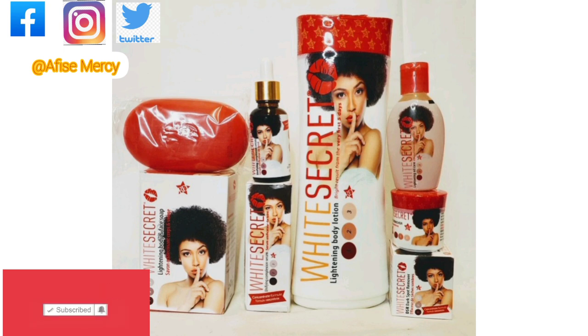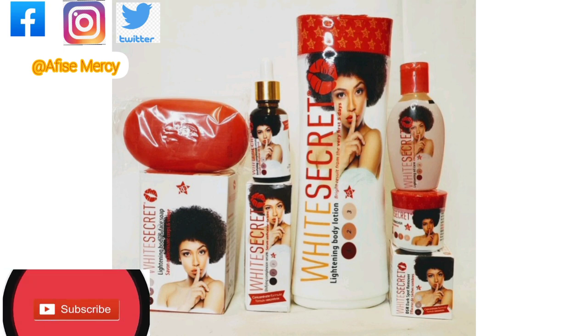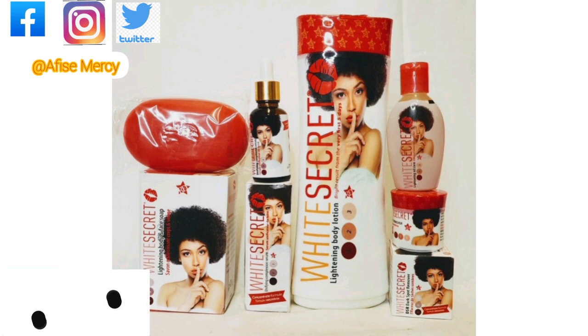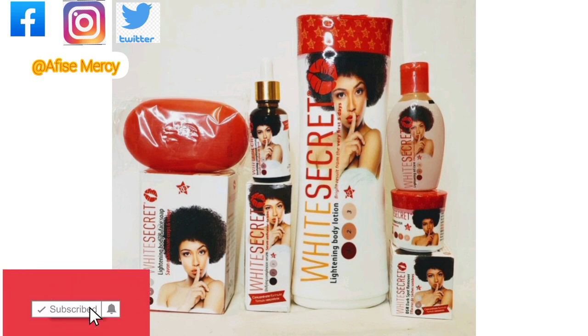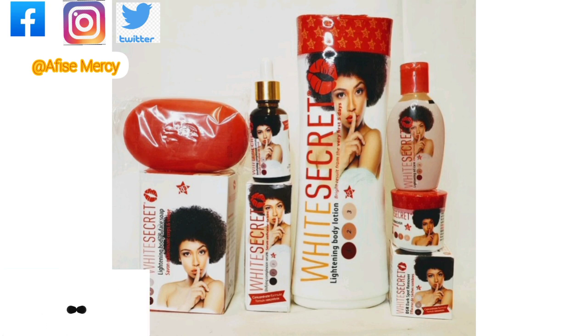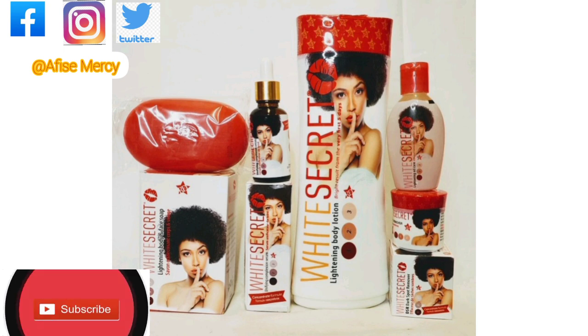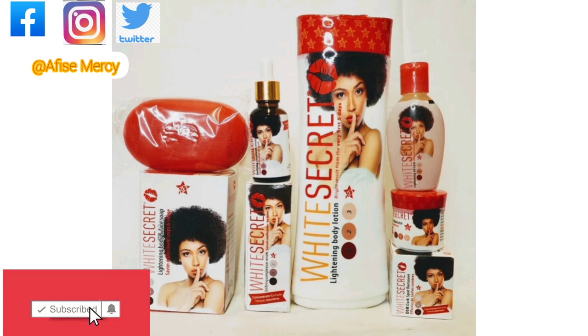Like I said, I will be talking about the White Secret product — it has the oil, the soap, the dark knuckles cream, and the body lotion. This is a super whitening product — a very active skincare product that will lighten your skin up to four to five shades. If you are looking for something to lighten your skin up to four or five shades, this is something that will transform your skin to a very lighter shade.